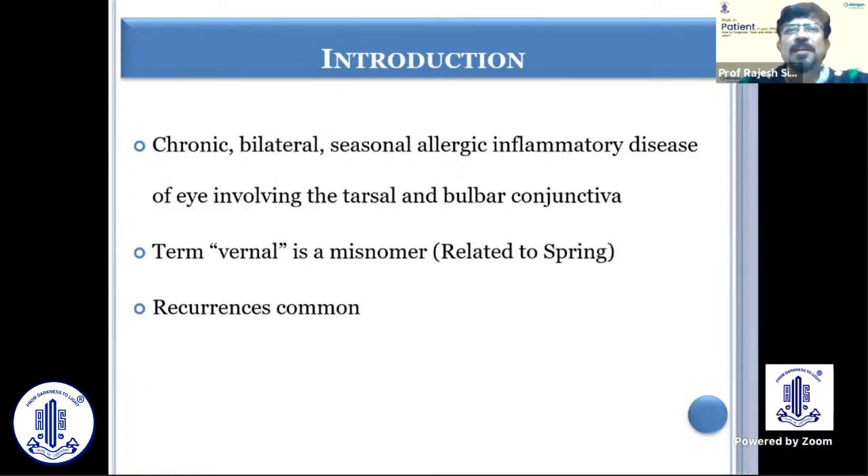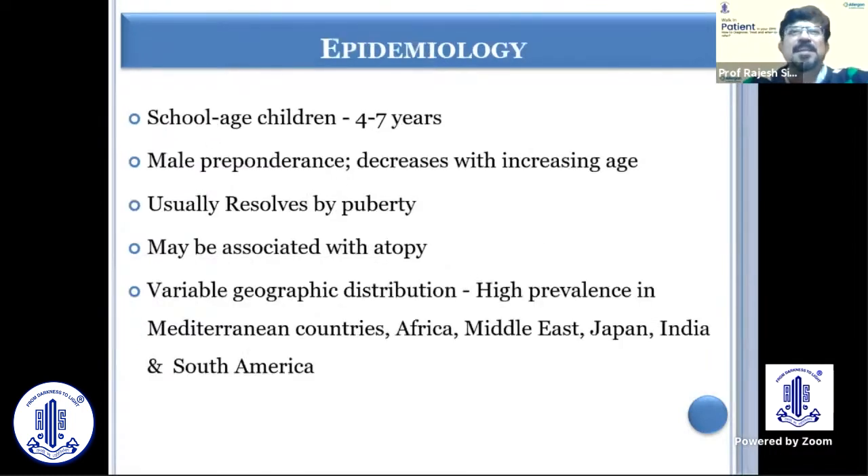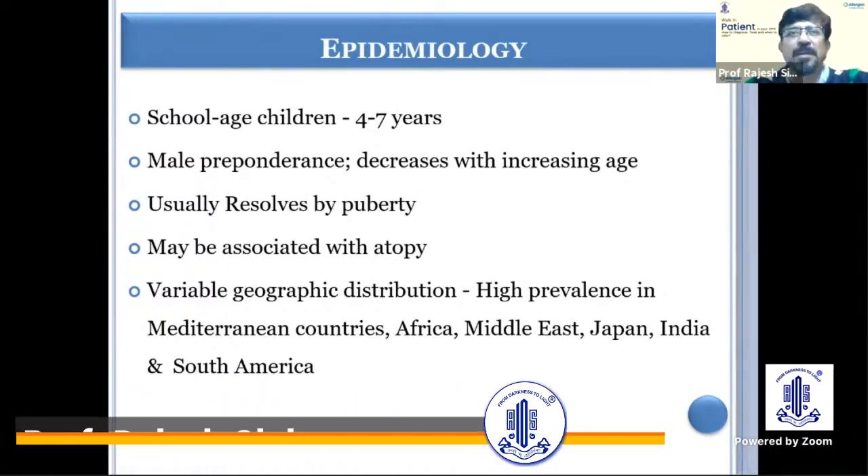Vernal keratoconjunctivitis is a chronic bilateral seasonal allergic inflammatory disease of the eye which involves both the tarsal and bulbar conjunctiva. The term 'vernal' is actually a misnomer — vernal means spring, but mostly it happens in summer. Some people say, why not call it summer catarrh? It's a misnomer, and a lot of these cases are even perennial, not strictly seasonal.